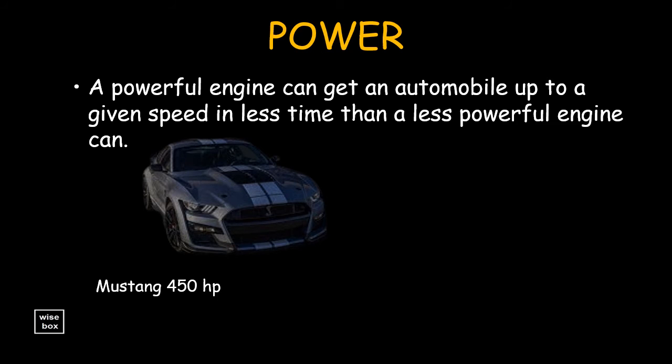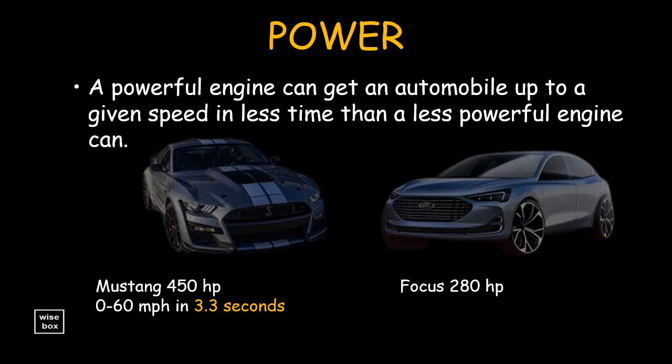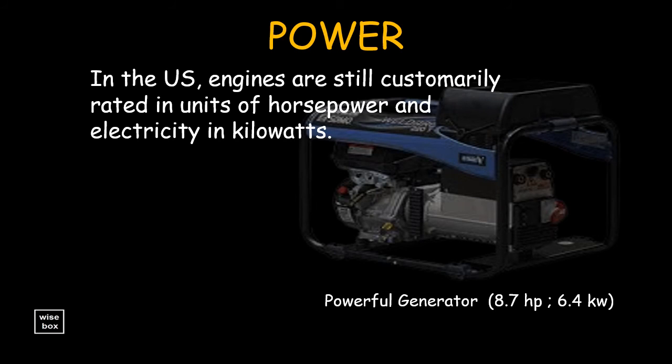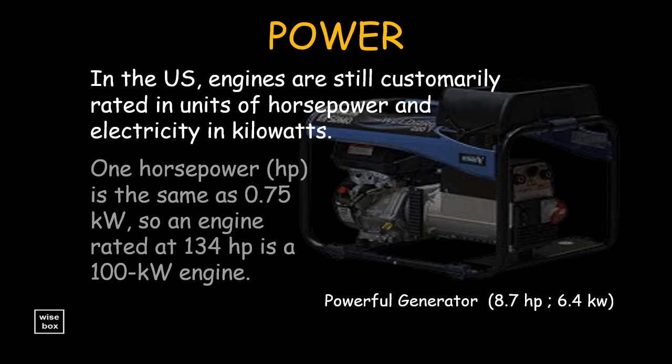The Mustang, with a monster engine for example, can go from 0 to 60 mph in 3.3 seconds, while the compact family car Focus can do it much slower at 5.7 seconds. In the United States, engines are still customarily rated in units of horsepower, while electricity in kilowatts. One horsepower is the same as 0.75 kilowatt, so an engine rated at 134 horsepower is a 100 kilowatt engine.